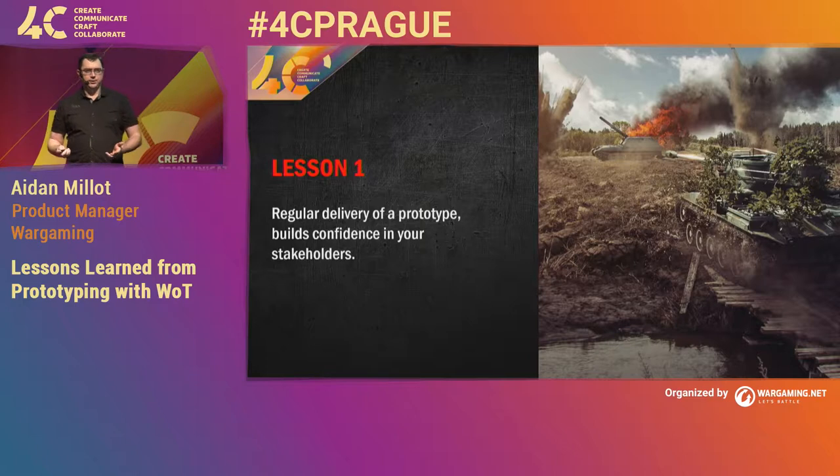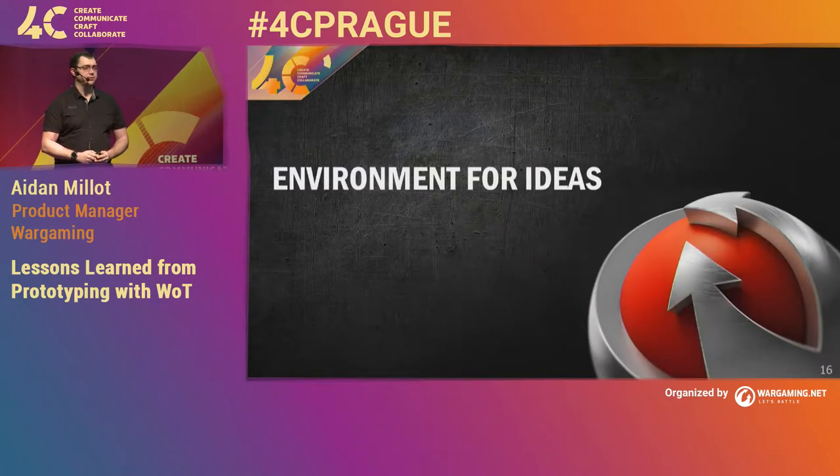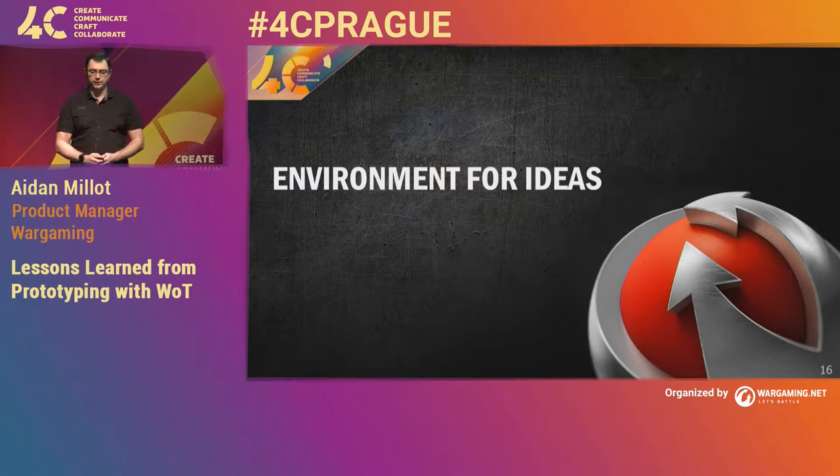We had our first iteration, our first win, and we were able to deliver a working build. What we really needed to work on now was building an environment for creating ideas. The team we were using was a tools team — they weren't used to trying to come up with new ideas, and weren't used to rapid prototyping where you need to iterate really quickly. So we needed to start building an environment for them to be able to engage with this.